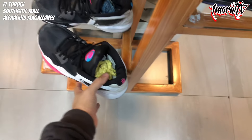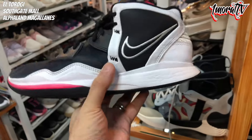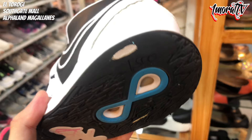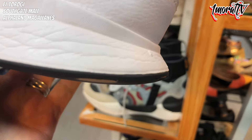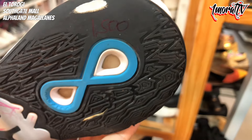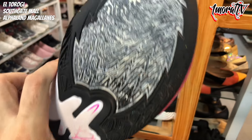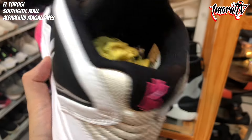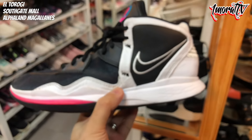Below that is a Kyrie Infinity. It has some heel drag — actually quite significant heel drag — even reaching the midsole. Price is 1,500 pesos. It has forefoot drag too and the outsole is worn. Size 9.5.